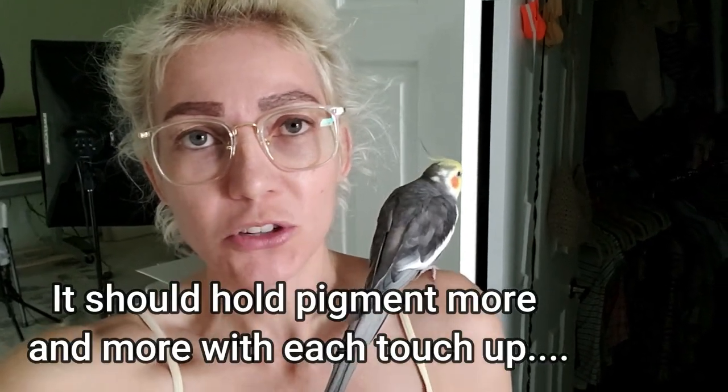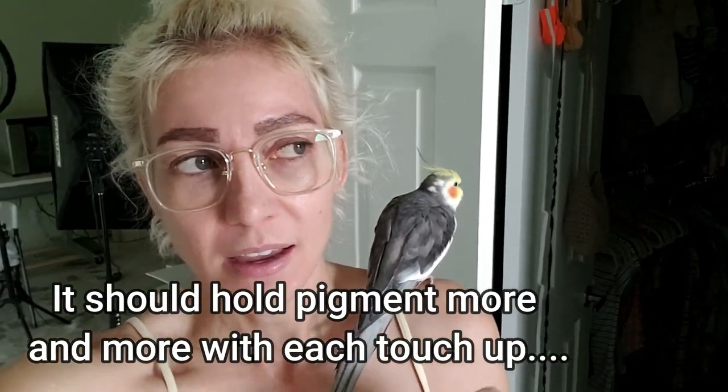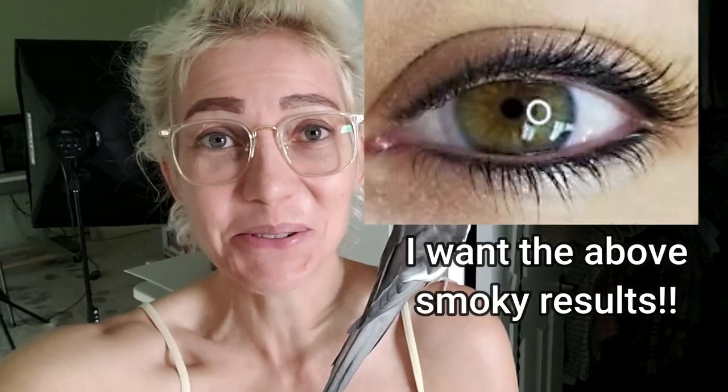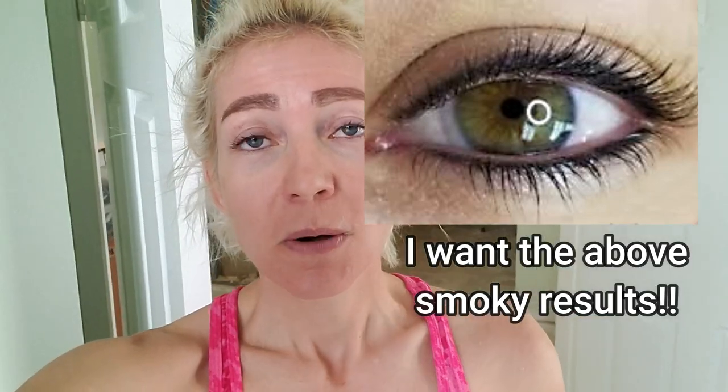I just booked my touch-up for January 7th. I'm going to give this another shot. The more I'm conversing with semi-permanent makeup techs, I know everyone's body is different. I'm skeptical, but it is holding pigment better than the first two times. The line was too thin before. I'll be posting another video on my fourth attempt. Hope you guys enjoyed this video — I'll see you in the next one!